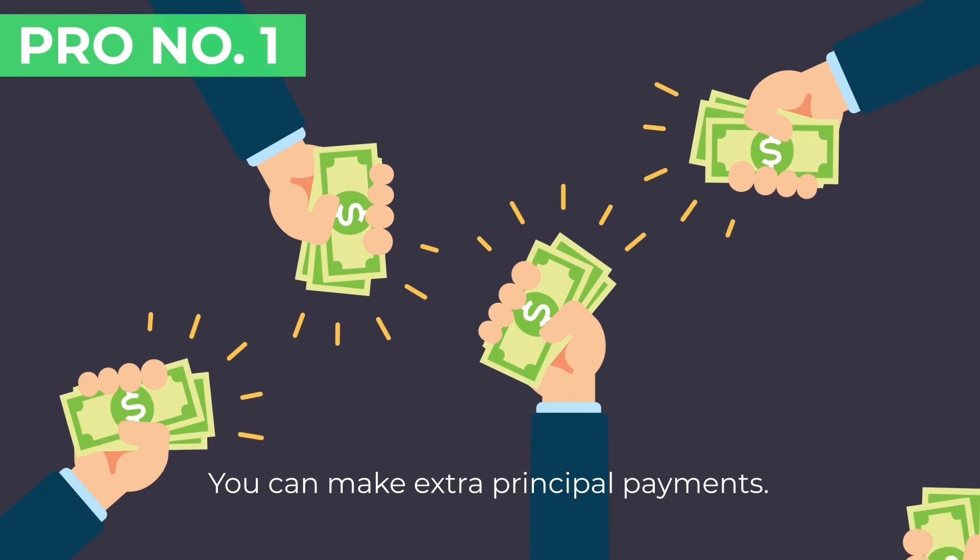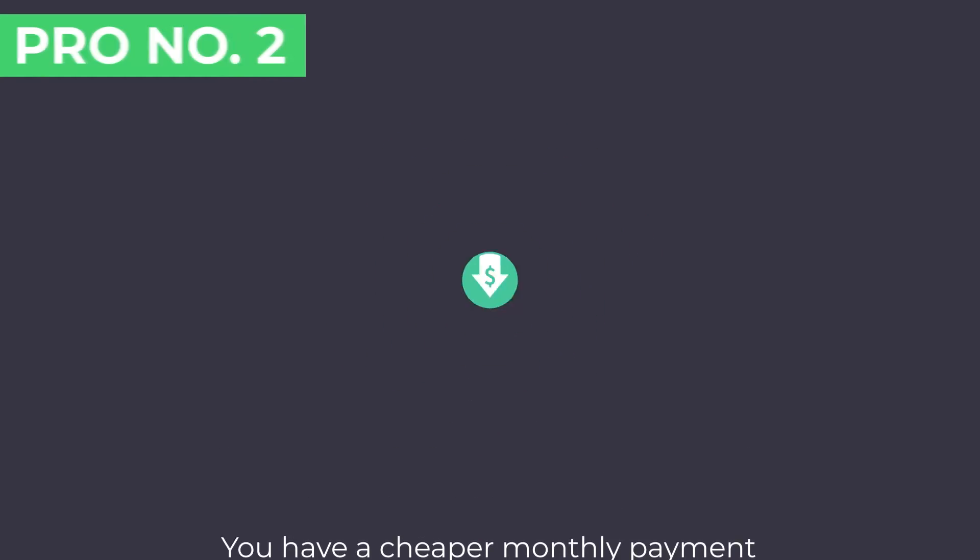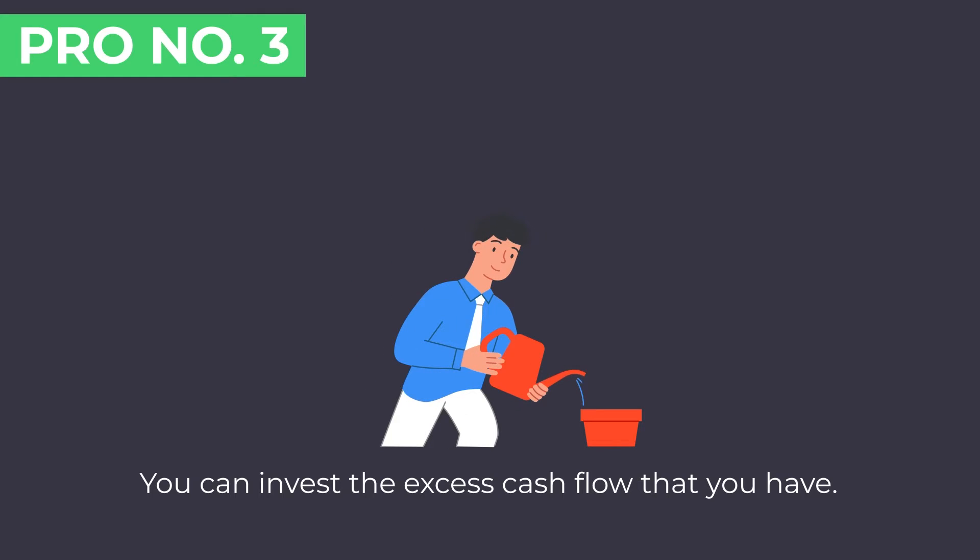With an interest-only mortgage you pay less now and more later. Some pros: first, you can make extra principal payments — just because you have an interest-only period doesn't mean you can't pay towards principal. So you may have that $1,575 monthly payment but could pay extra to pay down principal if you choose, giving you flexibility. Another pro is cheaper monthly payments during the interest-only period. And you can invest the excess cash flow from those first 10 years during your interest-only mortgage period.